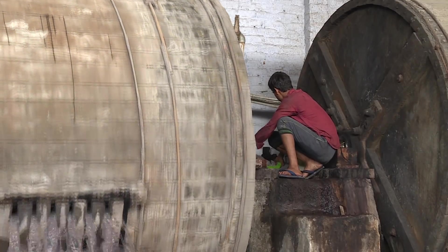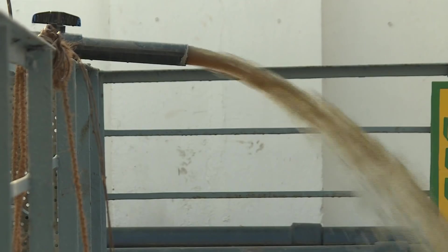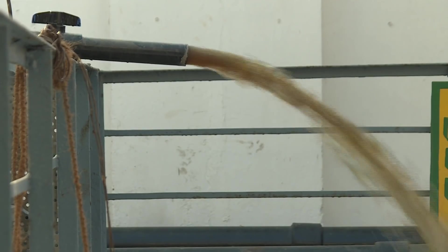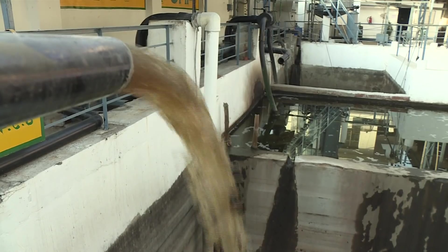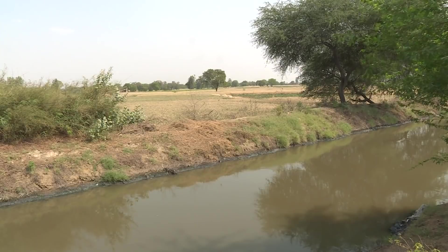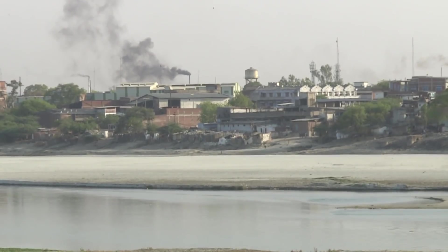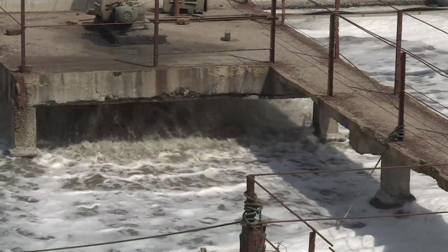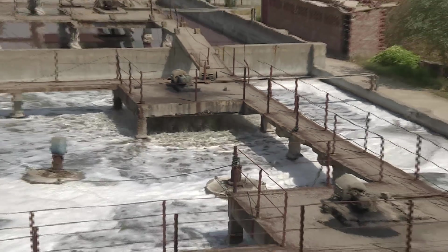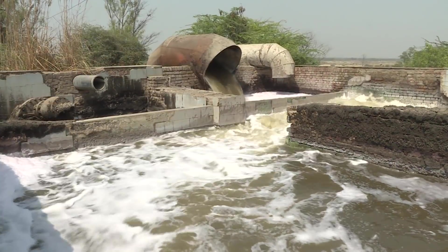However, there are some concerns. The factories and the tanneries in particular generate a large volume of effluents, and not all of it is treated to acceptable levels. This pollutes the land downstream of the tanneries and the river Ganges as well. Though there exist common effluent treatment plants in the area, much more needs to be done to bring the discharge to acceptable levels.